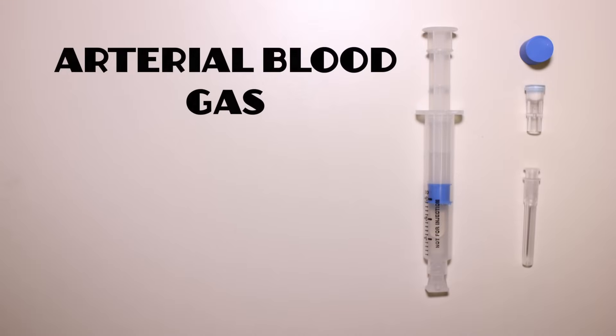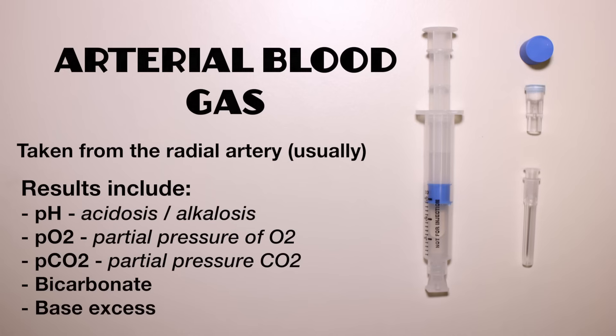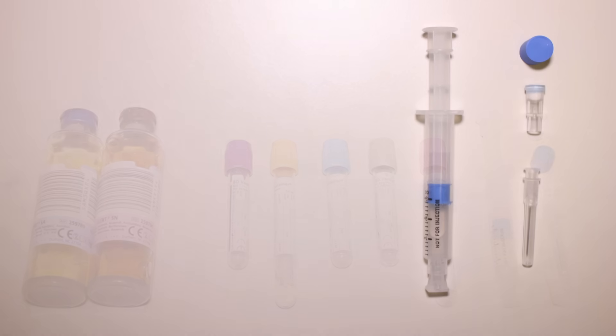All of the tests described so far can be performed on venous blood samples. An arterial blood gas sample is typically taken at the wrist from the radial artery. This test provides values for pH, oxygen content of blood reported as PO2, carbon dioxide content of blood reported as PCO2, bicarbonate and base excess. Arterial blood gases provide important information in acutely unwell patients to allow assessment of illness severity, clarify the diagnosis and guide management. This test is collected in specific syringes and must be taken to the lab within about 20 minutes of collection for accurate processing.